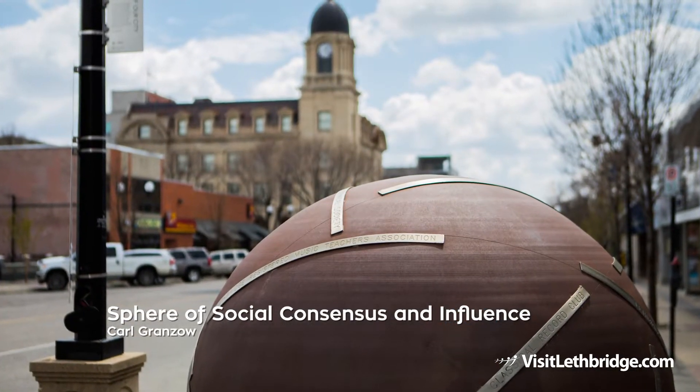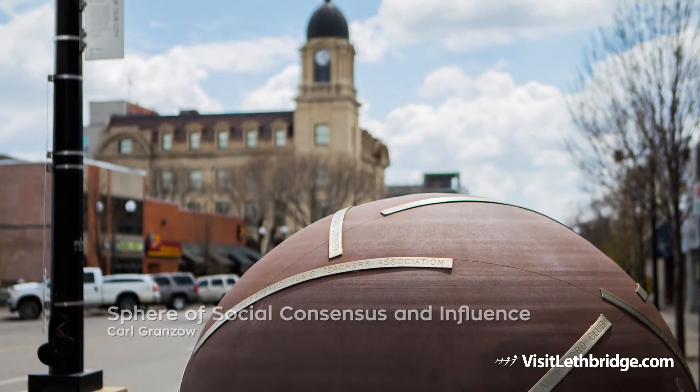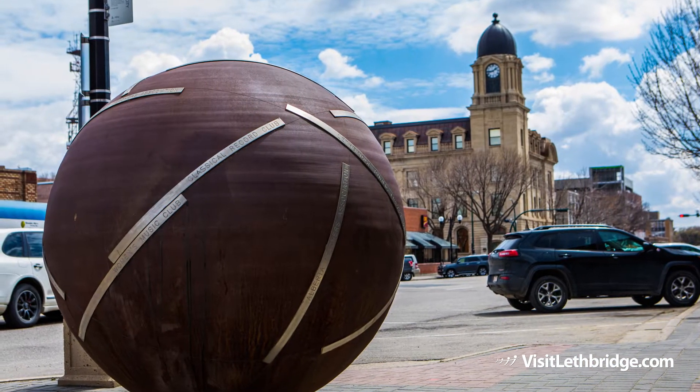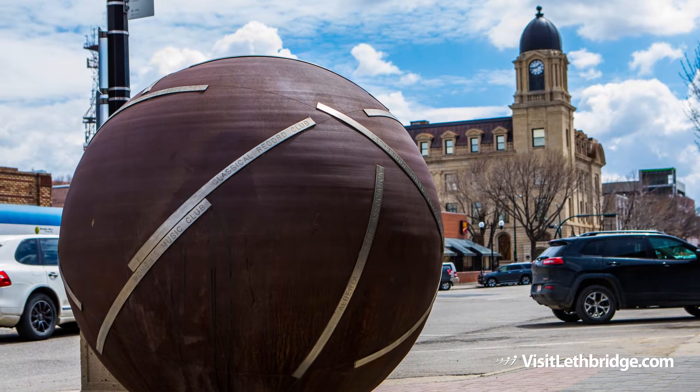Sphere of Social Consensus and Influence by Carl Granzau is a 65-inch steel sphere banded by plates of stainless steel, which are engraved with the names of the original 16 member organizations of the Allied Arts Council of Lethbridge. Over time and with ongoing exposure to the elements, the sculpture darkens in colour from its original state.